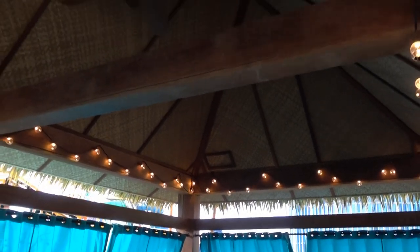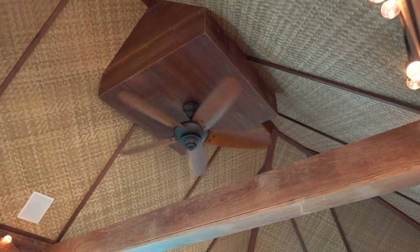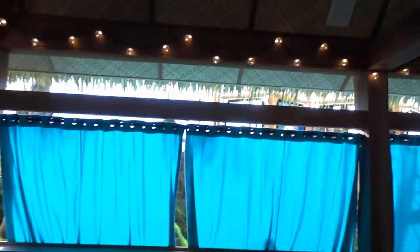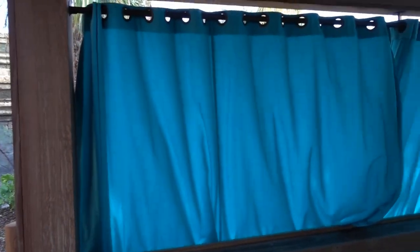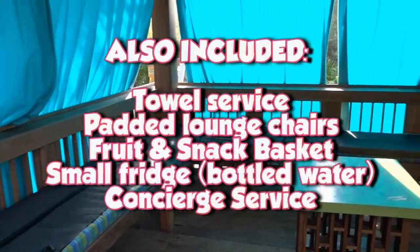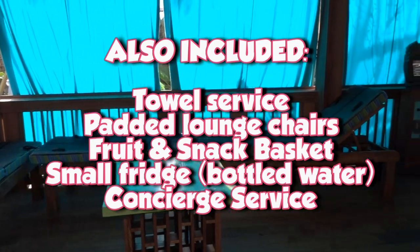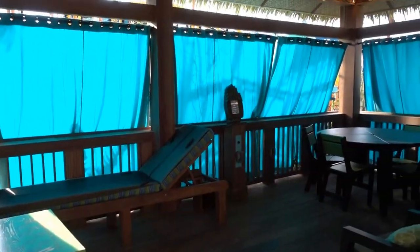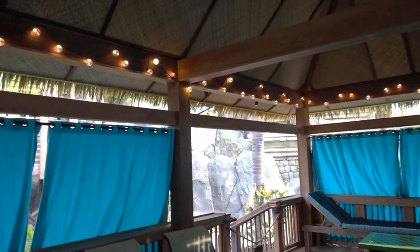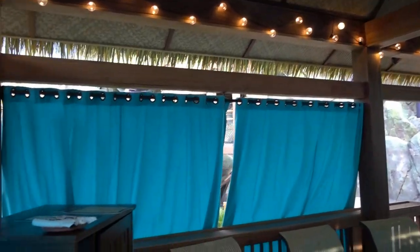This cabana comes with a huge fan to keep you nice and cool. I love the fact that it's got so many curtains — you want your family to be shaded and also have your privacy. If you can, you should get this private cabana. It is gorgeous. I love these lights at the top — it's incredible. We're so impressed.